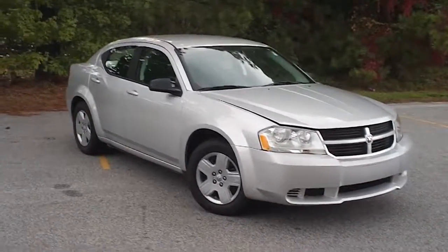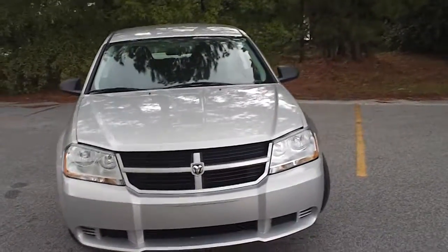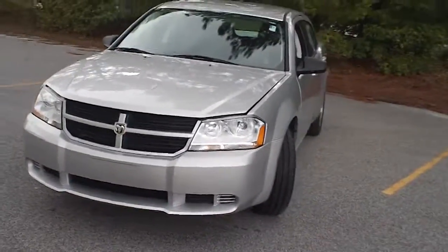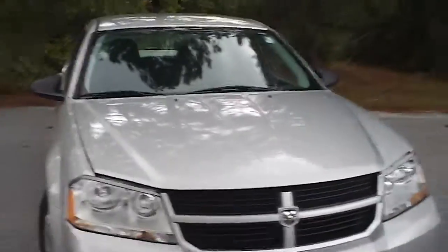This is a 2010 Dodge Avenger here at Efird Chrysler Jeep Dodge in Florence, South Carolina on West Lucas Street. I want to walk around this vehicle, let you get a good look at it, let you see the condition that it's in and the features that it offers. Let's walk up to it and look underneath the hood to begin with.